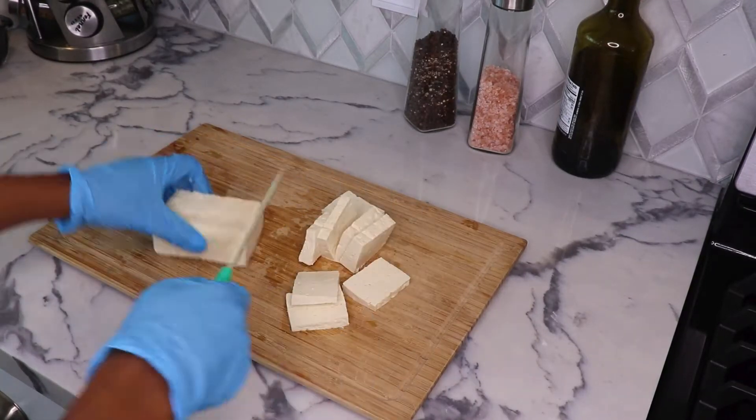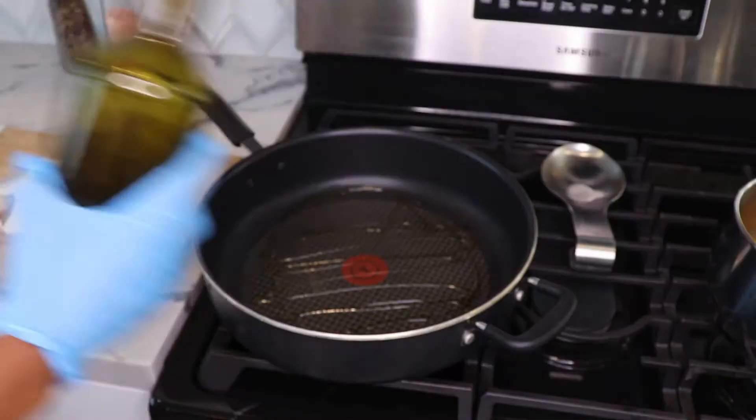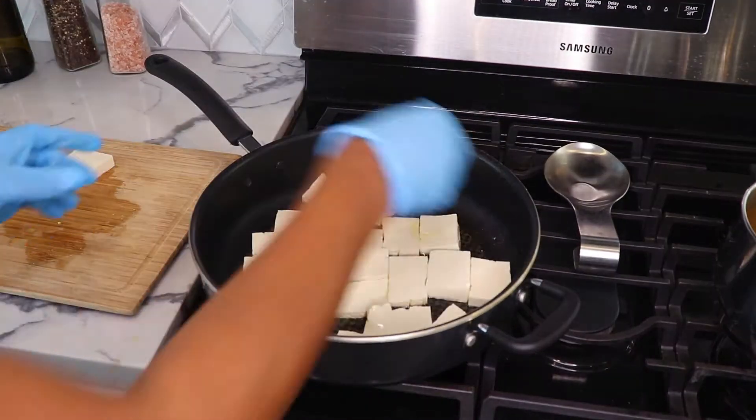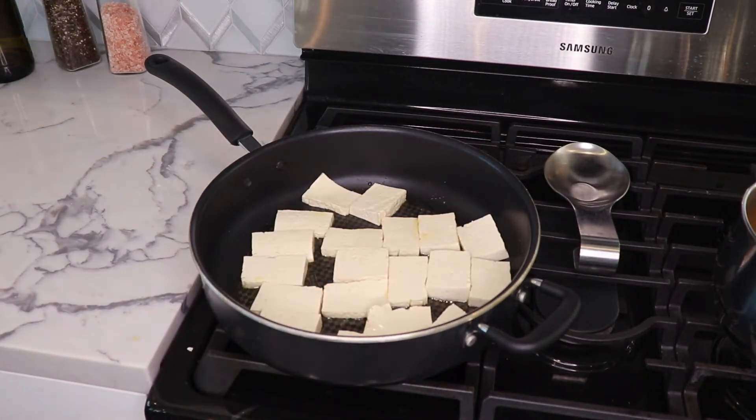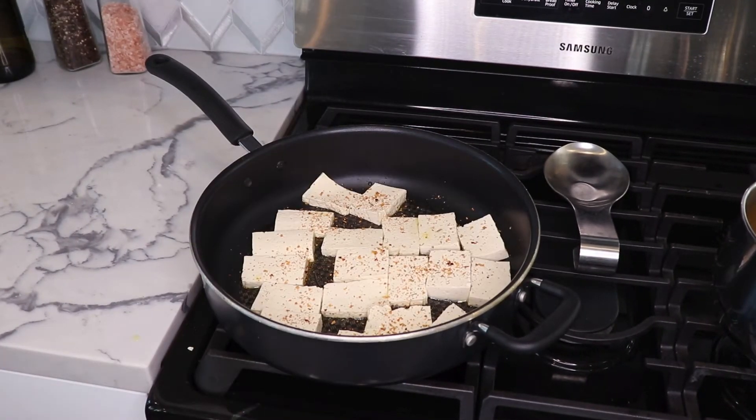Next, cut the firm tofu into smaller rectangles, then get a skillet and heat up some oil on medium heat. Add the cut tofu and let it cook until it's golden brown on each side. We also added a little salt-free seasoning for some delicious taste.